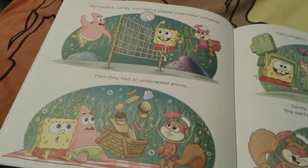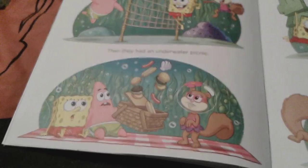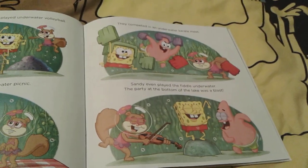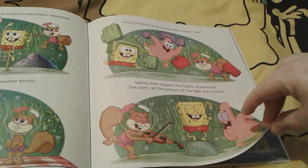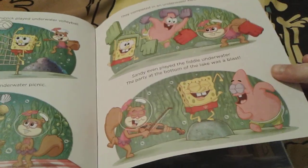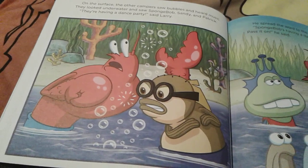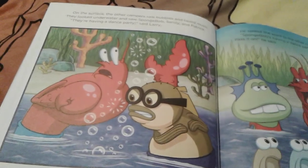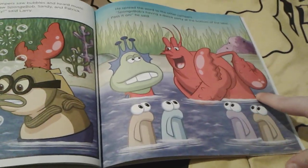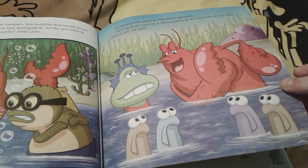They play underwater volleyball, which looks very fun — imagine floating while playing volleyball. Then they have an underwater picnic, but the food ends up floating up. Then they have an underwater karate meet. Sandy plays a fiddle underwater and they have a dance party on the bottom of the lake. Larry and little Bubble Bass notice bubbles and stuff, so they think that they're having a dance party and spread the news to the other campers.